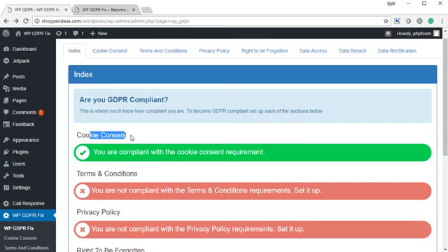The first is the cookie consent requirement, which means you need to show your visitors a little notification telling them that you are tracking cookies. It's just a notification — you don't need to get their agreement, you just need to notify them. Over on the top of the plugin you will see all of these tabs. We've got seven tabs covering seven key requirements to GDPR: cookie consent, terms and conditions policy, privacy policy, right to be forgotten, data access requirement, data breach notifications, and data rectification requests. We actually handle all of them.